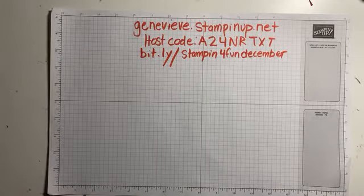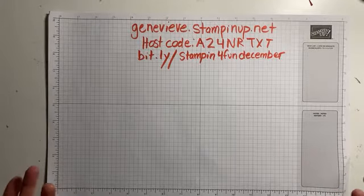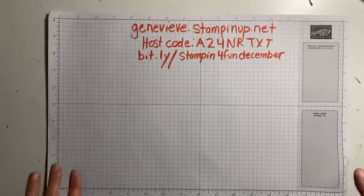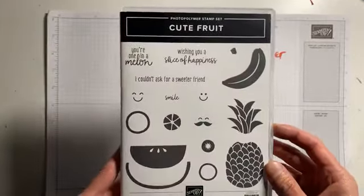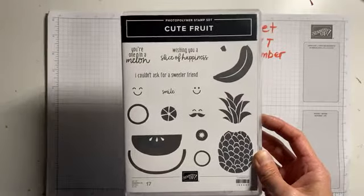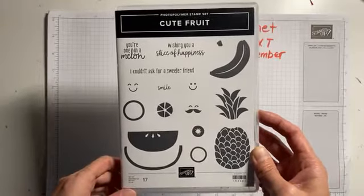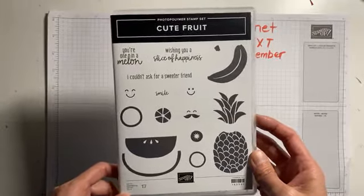My name is Genevieve Co and I love sharing stamping. One of the questions I get sometimes is how do I get started? It must be a really expensive hobby and it's easy to feel overwhelmed that you need lots and lots of stuff to enjoy stamping. So I thought we'd go back to basics today and introduce a stamp set. I'll be using this stamp set called Cute Fruit. When you start with stamping, I like to use the acronym SIP - S-I-P. That stands for stamps, ink, and paper. Today when I share some stamping with you, I'm going to be sharing stamps, ink, and paper and what you can do with it.